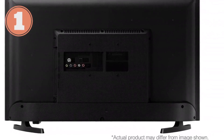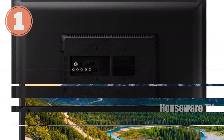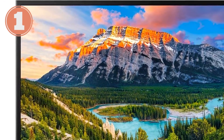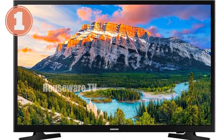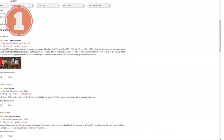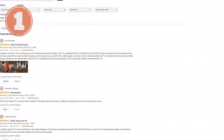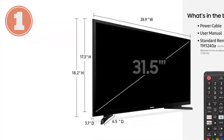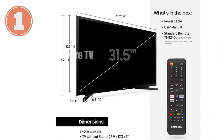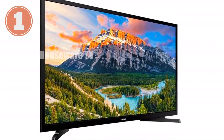With multiple inputs and outputs including HDMI, USB, and Ethernet, connect all your entertainment devices with ease. Its sleek design, with a 28.9-inch display, complements any room. Dimensions without stand: 28.9W x 17.3H x 3.1D; with stand: 28.9W x 18.2H x 6.4D. Immerse yourself in the world of entertainment with the Samsung 32-inch LED Smart FHD TV, where clarity and intelligence reign supreme.